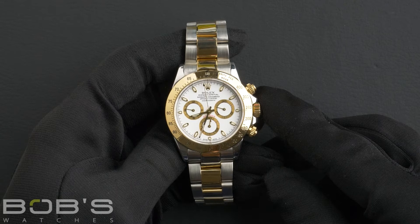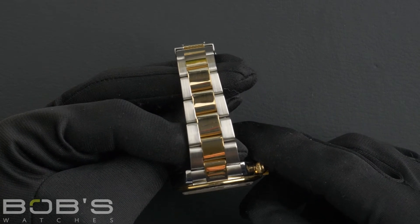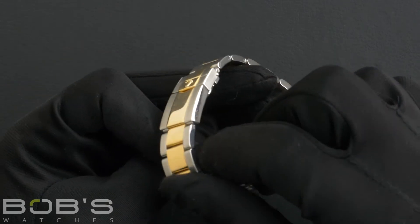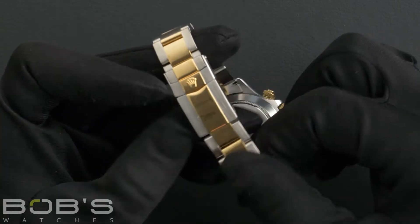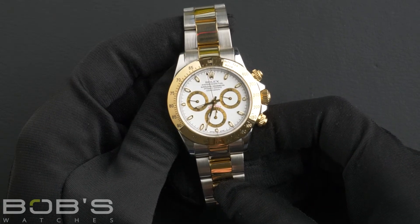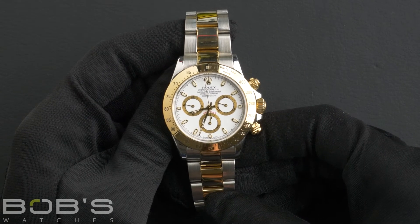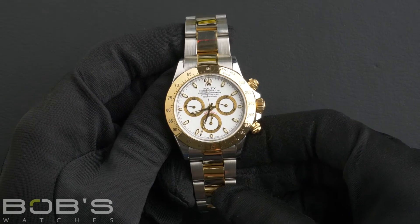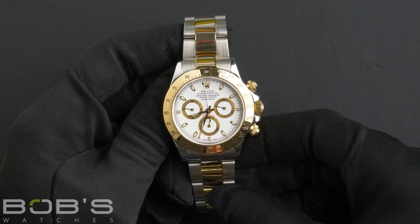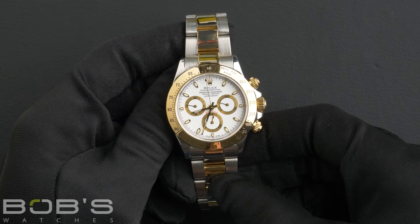The characteristics include a stainless steel and 18-karat yellow gold oyster bracelet with an oyster lock clasp. The dial is white with the Super LumiNova display and has three sub-dials. The case is 40mm stainless steel with an 18-karat yellow gold engraved tachymeter bezel, a scratch-resistant sapphire crystal, and an automatic 4130 movement.